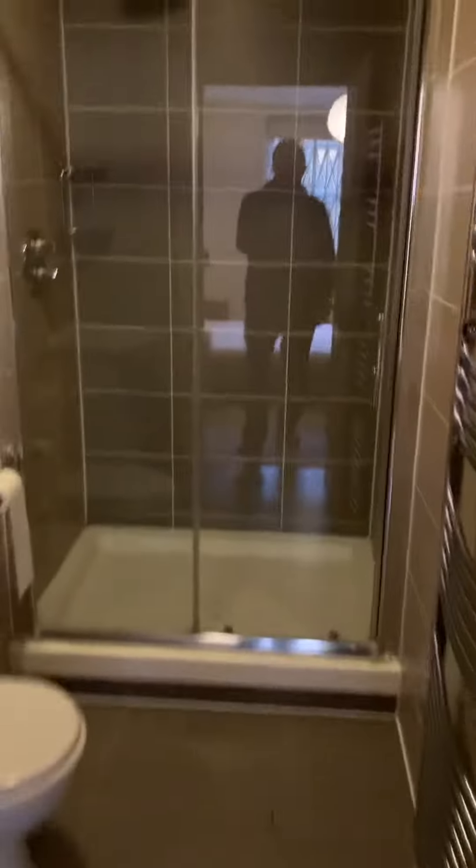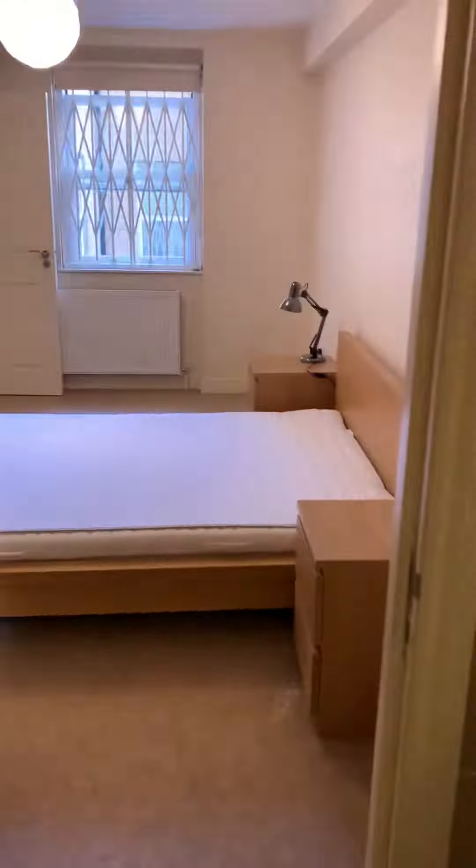The second bedroom is also a very good size, and this bedroom has an en-suite which consists of a shower, toilet, sink, and storage.